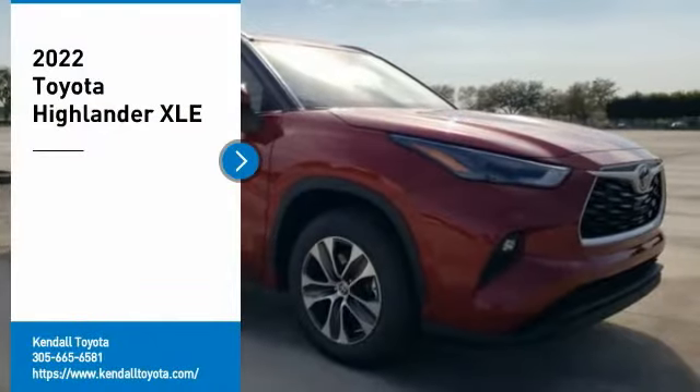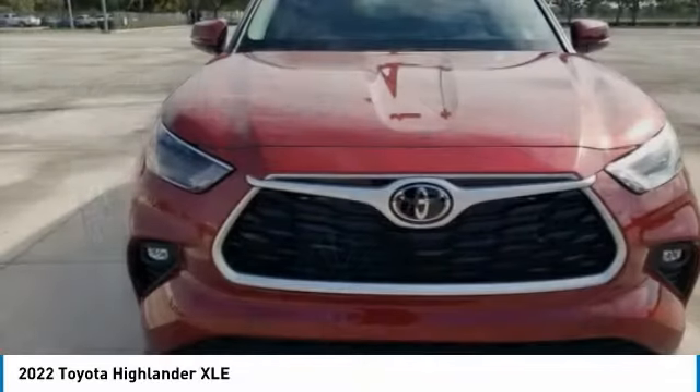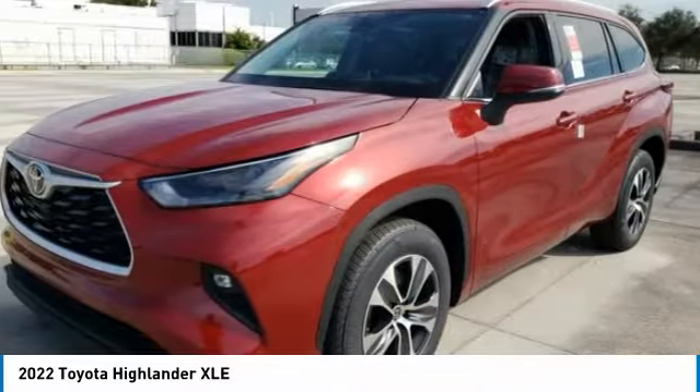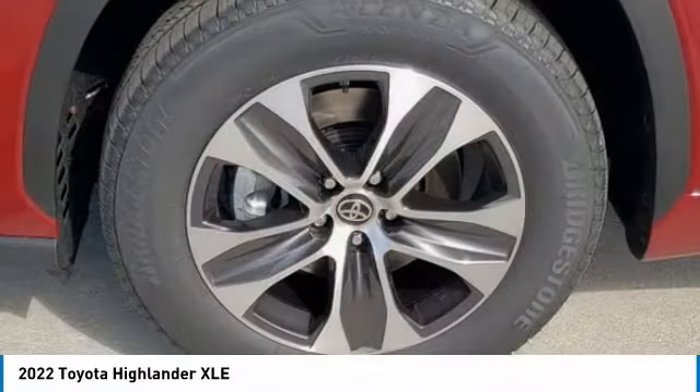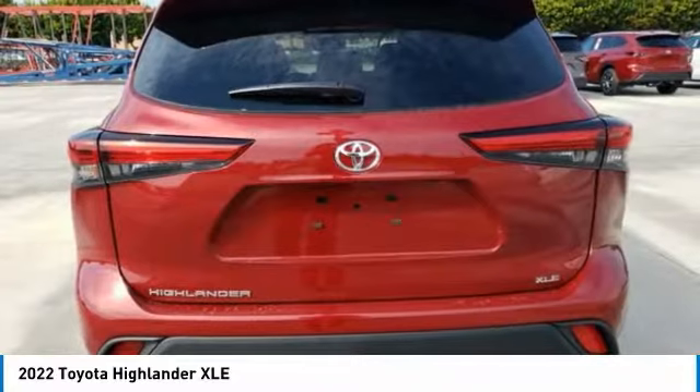Come test drive the 2022 Highlander. The Highlander is the SUV that's thought of everything. The Highlander offers seating for up to seven and features Toyota's innovative center stow design. The second row bench seat folds away, leaving a pair of captain's chairs.